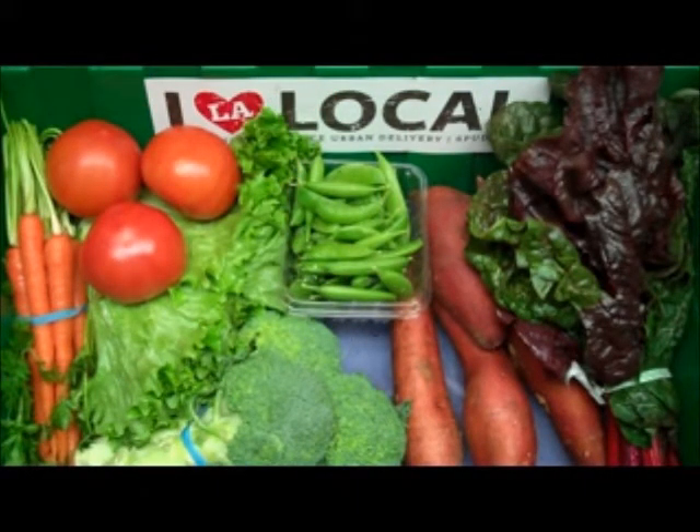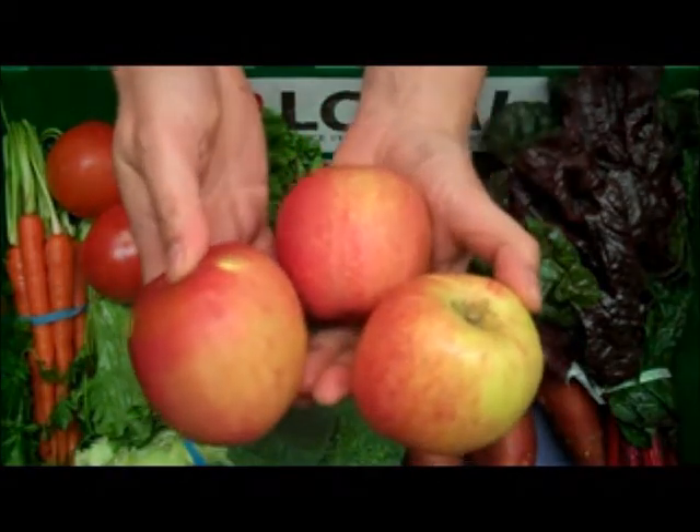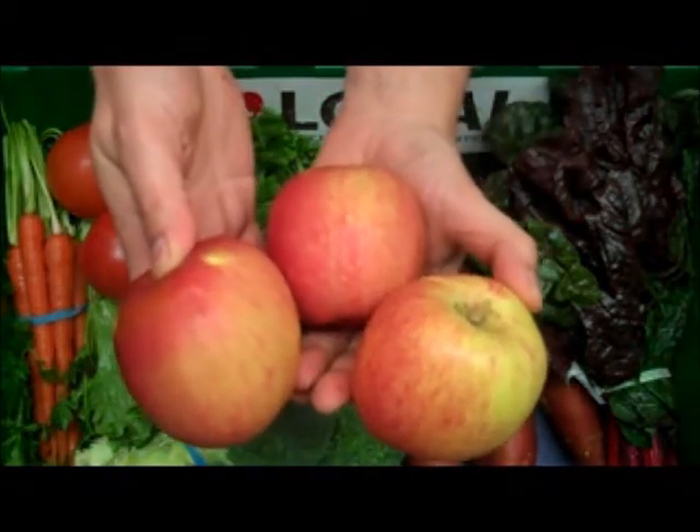Next up we have some great winter fruit items. We have three organic Fuji apples coming to us from Viva Tierra in the Pacific Northwest.